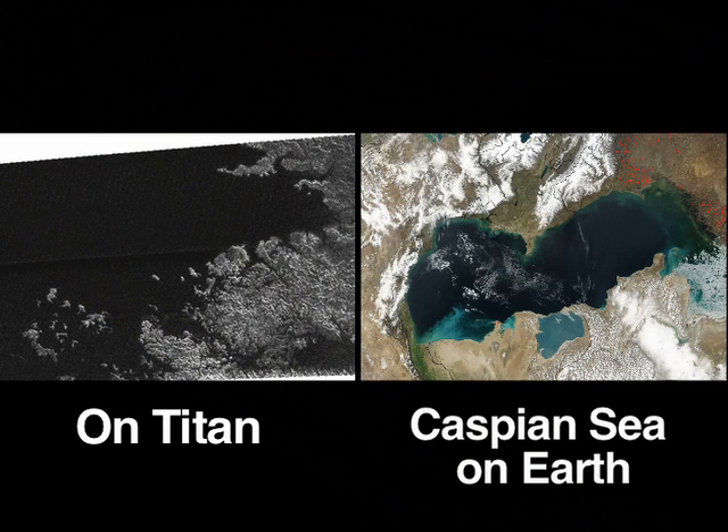Our quick-thinking radar team actually re-targeted their instrument to more optimally view this apparent sibling of Earth's Caspian Sea. This enabled a better look at this intriguing feature. Most importantly, it might offer further evidence for surface liquid on a body other than the Earth, perhaps even with estimates of the amount of liquid in this otherworldly organic sea.